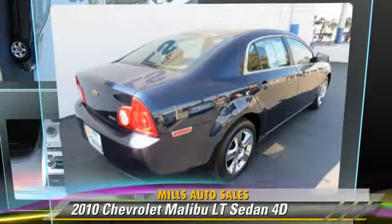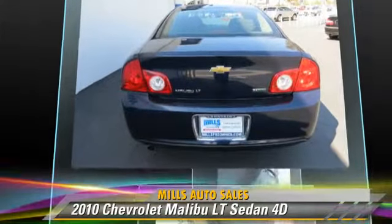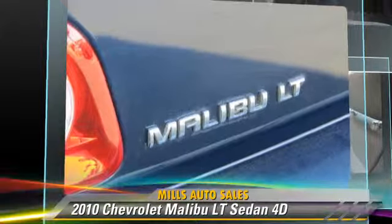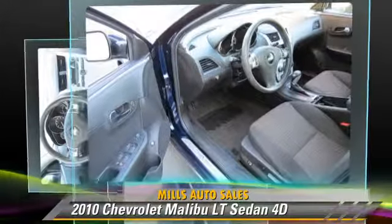The 2010 Chevrolet Malibu LT, powered by a 2.4-liter four-cylinder engine, with a six-speed automatic transmission with overdrive. This front-wheel-drive sedan, with fewer than 45,000 miles on the odometer, gets up to 30 miles per gallon.